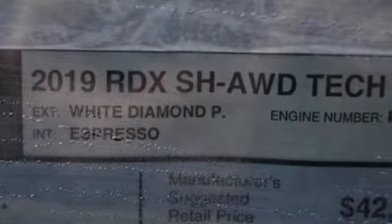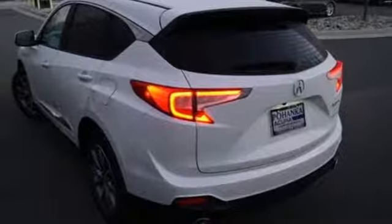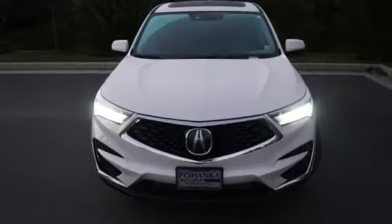Auto dimming rear view mirror, doors and push button start proximity key, dual zone climate control, automatic transmission, first and second row power sliding and tilting sunroof, gas pressurized shocks and turbo inline four cylinder engine.